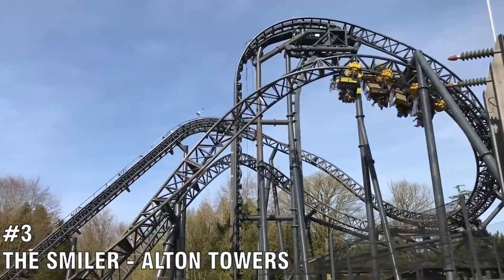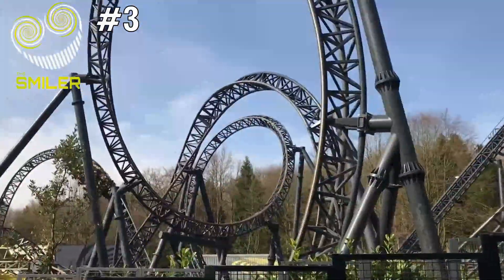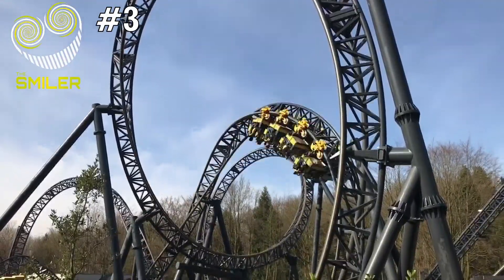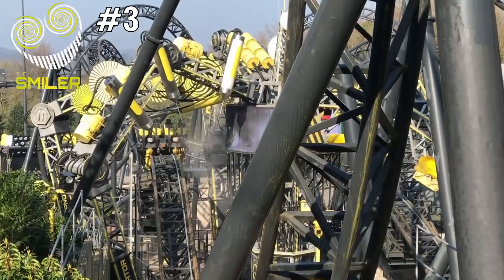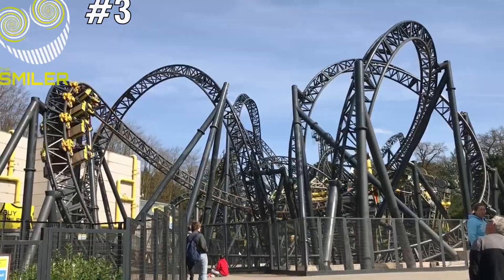Number 3 is The Smiler, located at Alton Towers. You're probably thinking — why The Smiler? Honestly, I don't know either; I just haven't had a bad experience on this ride. I think the break after the first 7 inversions really helps before the next 7. It's a great coaster, but don't ride it more than 2 or 3 times a day. If you love inversions, this is the ride for you.